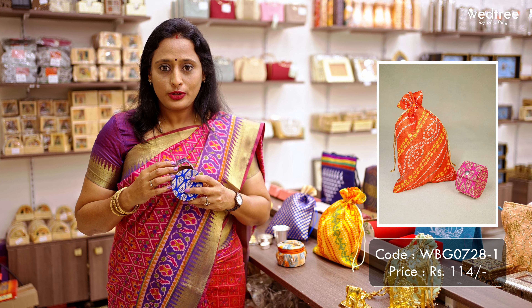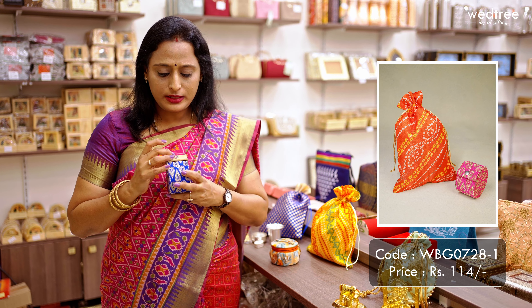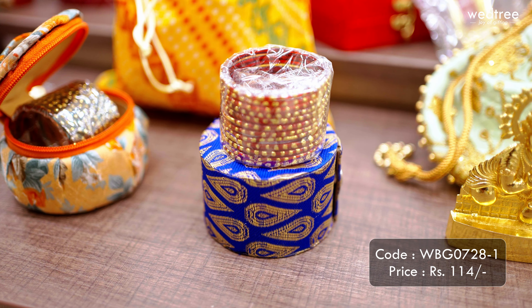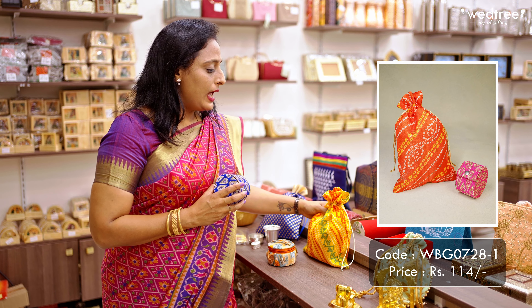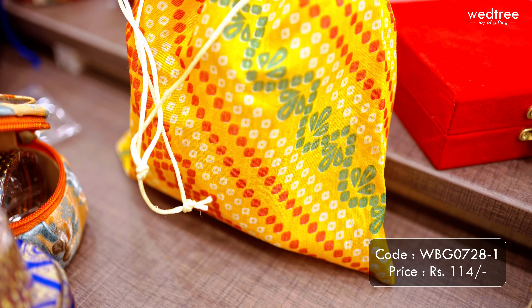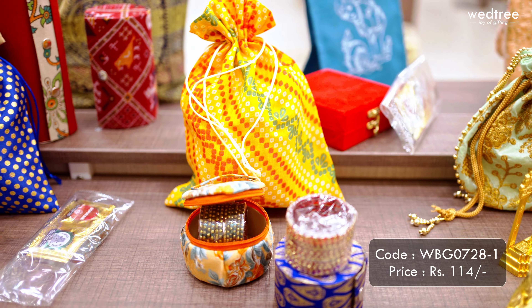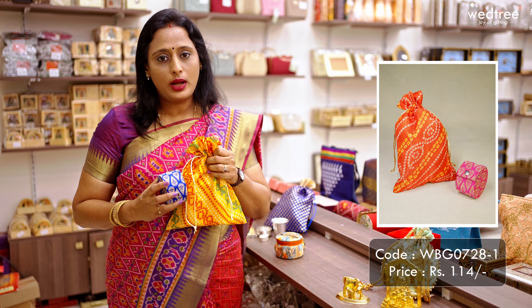Next is the most popular choice of return gift for a baby shower function. We have different varieties of bangle boxes. The one I'm holding is the button-style bangle box holder that comes in two inches and can accommodate up to one dozen bangles. This comes with a tilak pattern making it look very festive and comes in vibrant colors. I have paired this with a bandhani printed string bag. This entire set of three — one dozen bangles, the bangle box, and the drawstring bag — is priced at 140 rupees.